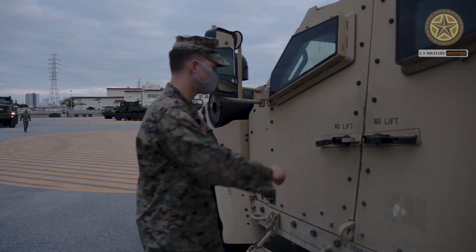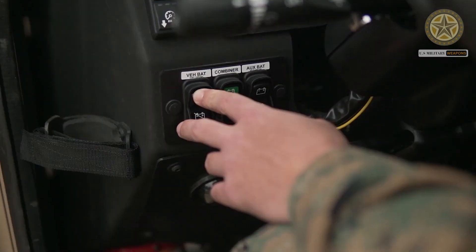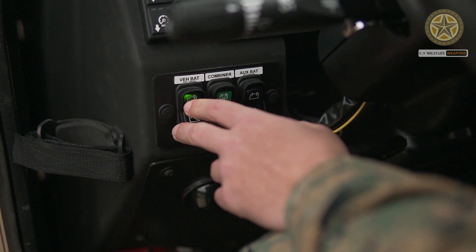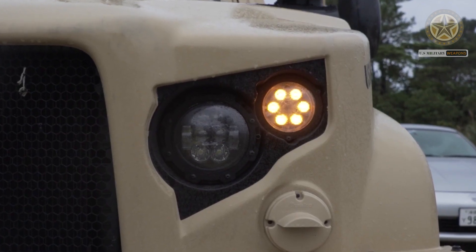Even its up-armored versions, such as the M1114 and M1151, are very vulnerable to landmines and RPG-style anti-tank rockets. In contrast, the JLTV has been specifically designed with patrol and combat missions in mind. It is better protected and more survivable than a HMMWV, yet it is still as mobile.